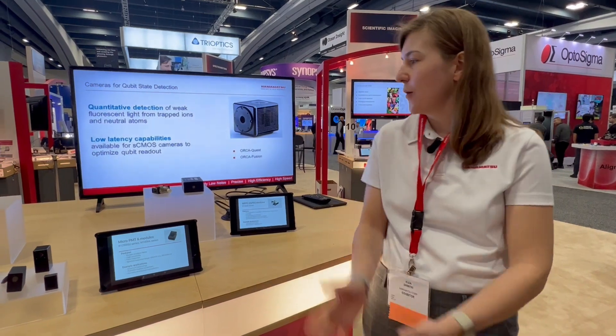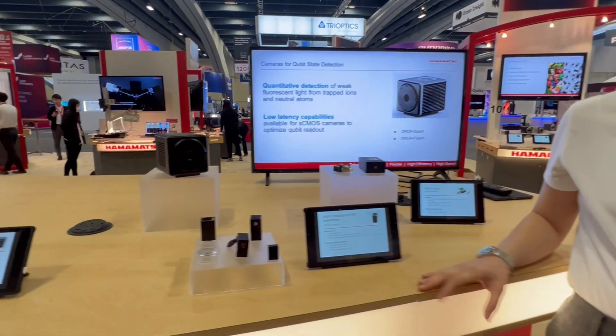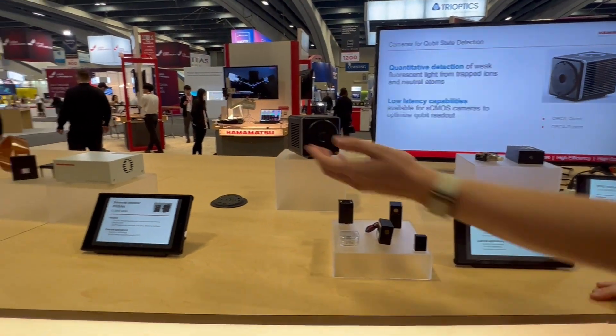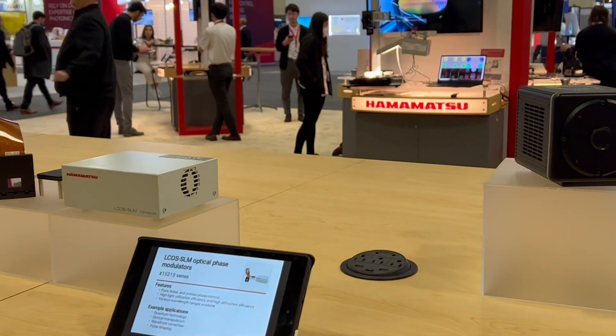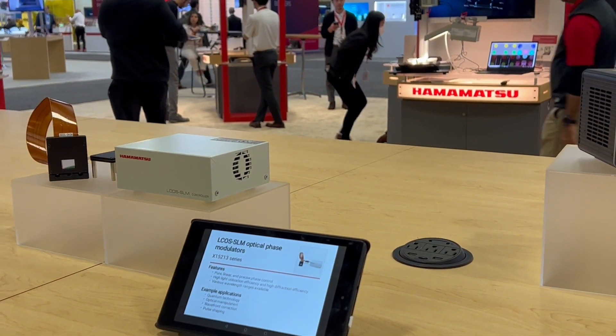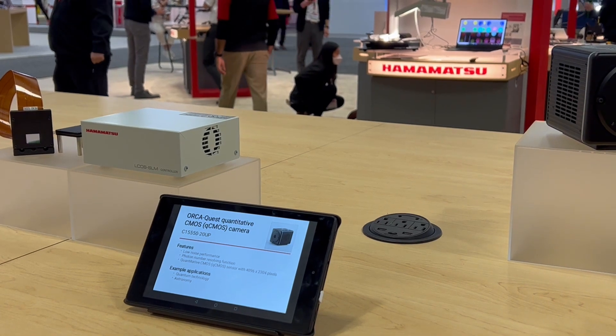Hi, I'm Clea Dimitri, an applications engineer at Hamamatsu, and I work on supporting a lot of our products in the quantum technology space. So those are the products that you see here. We make a range of solutions for the quantum space. We make L-COS SLMs, which are modulators that are used in some of the neutral atoms applications, such as making tweezers arrays and confining the atoms.